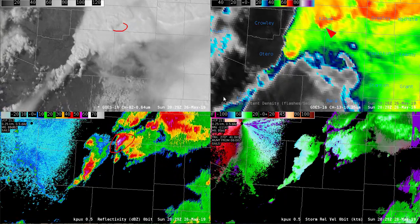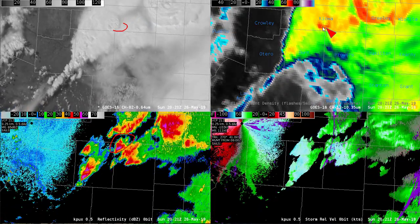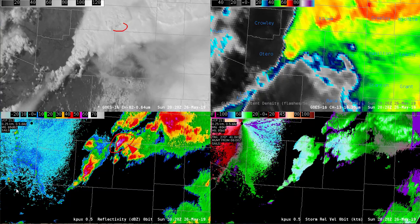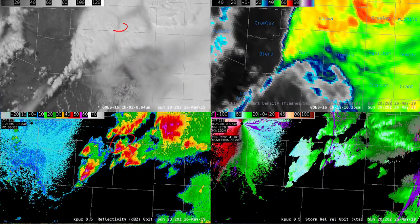In the IR imagery, we can see the overshooting top and the brightness temperatures get down to about minus 69 degrees Celsius. Also keep in mind that the trends and the increased reflectivity correspond pretty well to the lightning trends, where we saw those increasing with the storm as well.